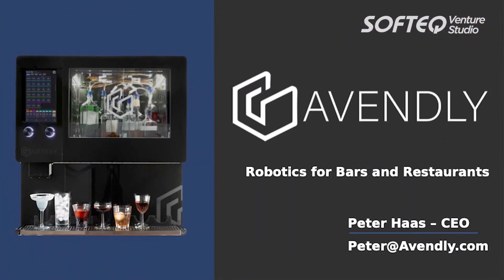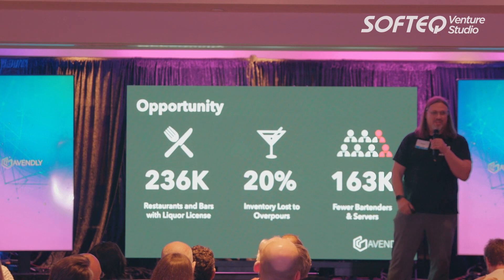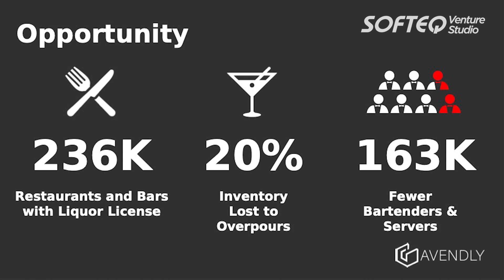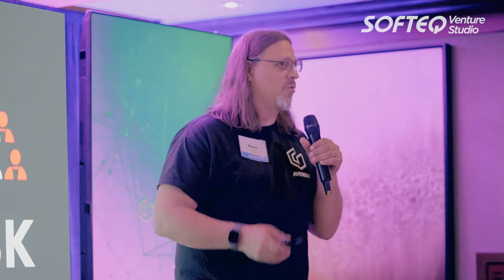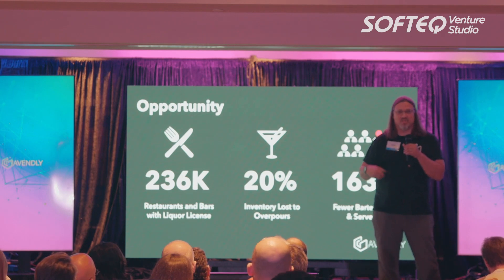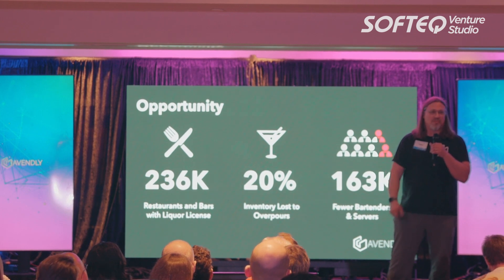Why bars and restaurants? If you've been to one of the 236,000 bars and restaurants with liquor licenses in the U.S. since the pandemic, you'll know people are back. Business is booming. Unfortunately, that unprecedented demand is being met with help wanted signs. There are 163,000 fewer workers than there were in that industry before the pandemic. This is leading to longer wait times, frustrated customers, and mistakes like overpours, which can cost 20% of inventory — about $70,000 a year for your average bar.